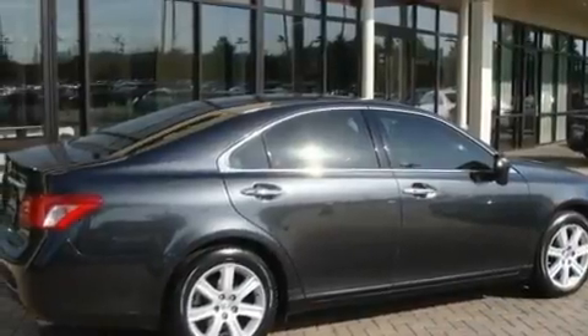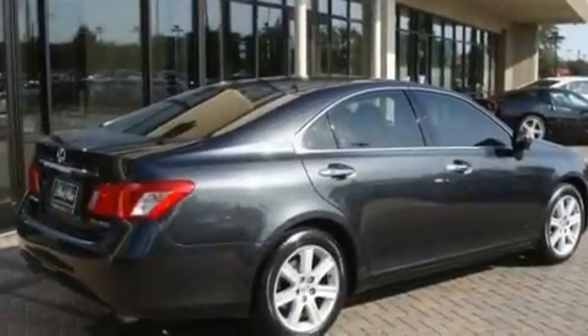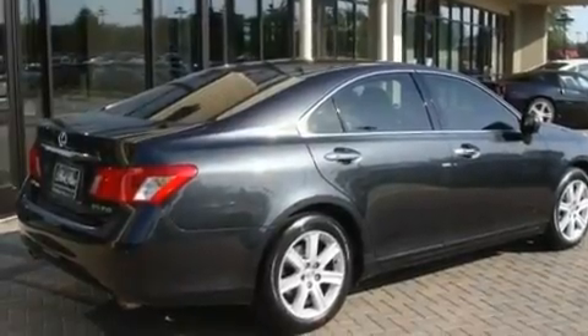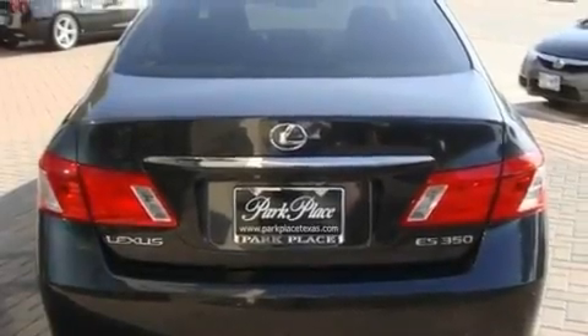Its top features and packages include the premium plus package, air conditioning with automatic climate control, a navigation system, a premium Lexus audio system, interior wood trim accents, and stylish 17-inch alloy wheels.